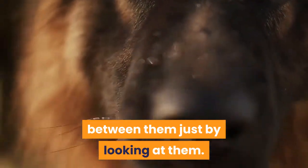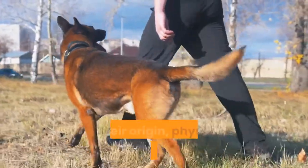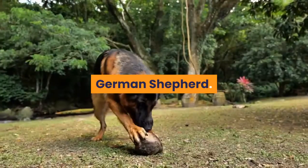These are King Shepherds — it's hard to tell the difference between them just by looking at them. This video covers how these two companion breeds differ in their origin, physical appearance including size comparison and coat, and temperament. King Shepherd vs. German Shepherd.